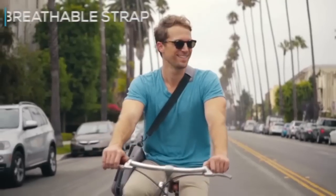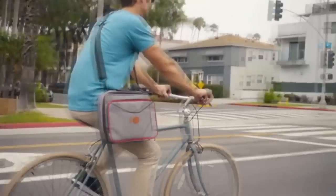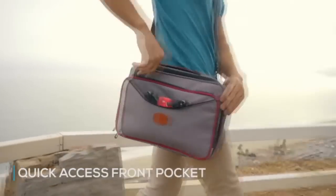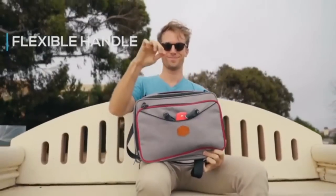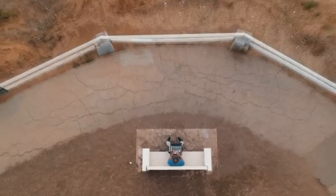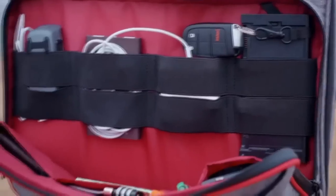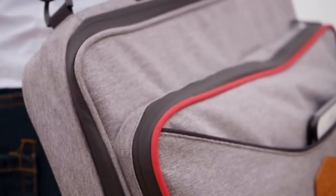We thought about every single detail: versatility, organization, access, practicality, and style for everyone. Front zip access allows you to reach the inner side protective panels. Thoughtful and stylish details are everywhere, like a convenient external pocket for quick and easy access. A fully unzippable front pocket with elastic straps holds your gear in place so it stays organized — no more digging around.